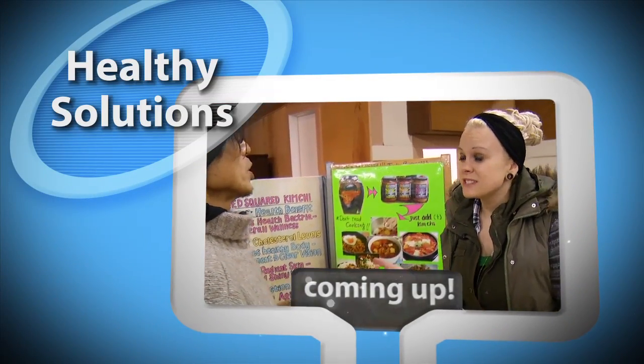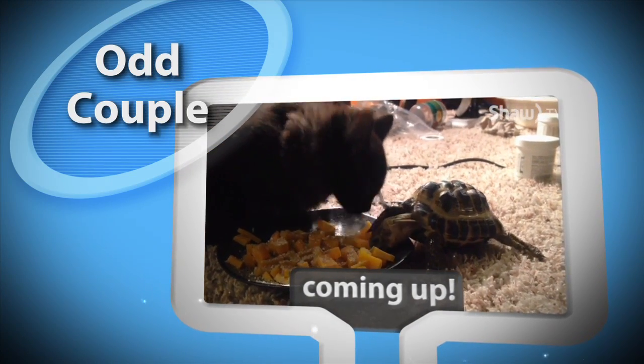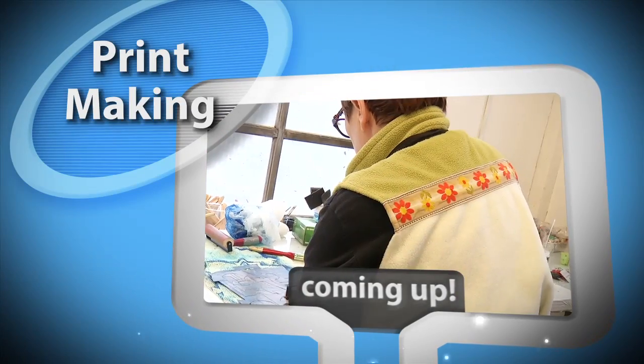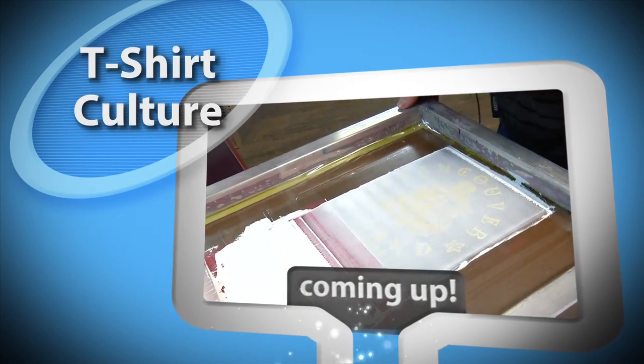Farmers market shopping for healthy solutions, unlikely companionship near Victoria, welcoming in the Year of the Monkey, a printmaker for the community in Ladysmith, and comic culture on pop culture t-shirts.